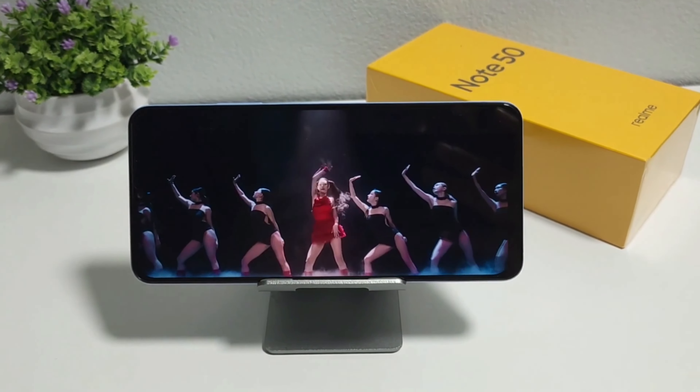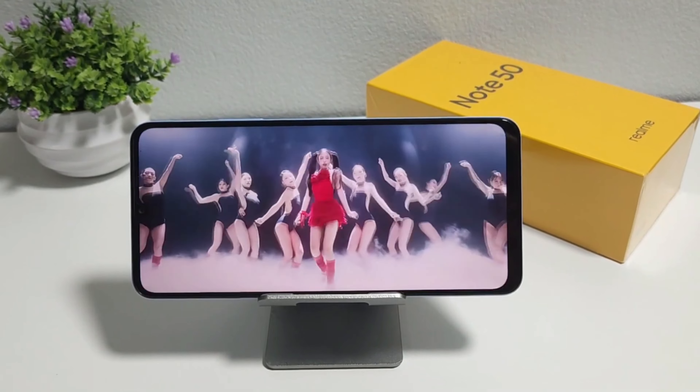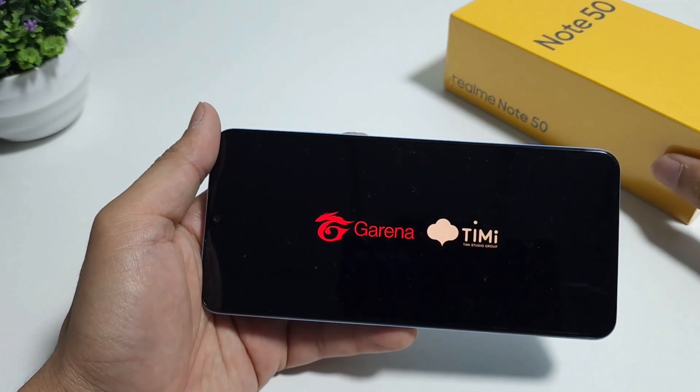This phone runs the Unisoc Tiger T612 chipset — sounds fancy, right? Well, it's meant to handle the everyday stuff: scrolling through social media, watching videos, and some light gaming. But don't expect too much from this phone.